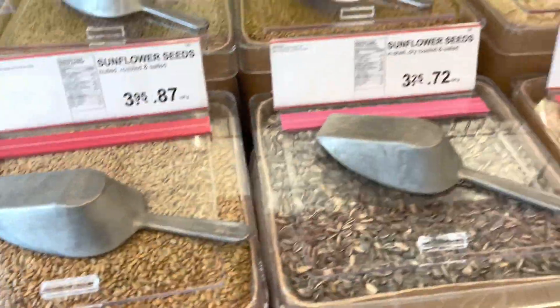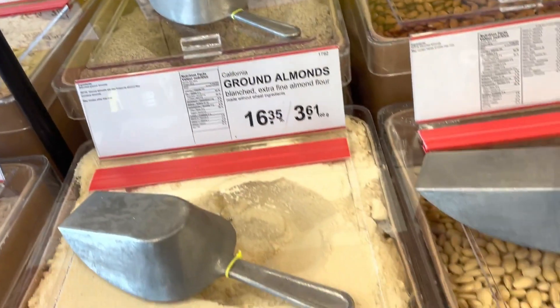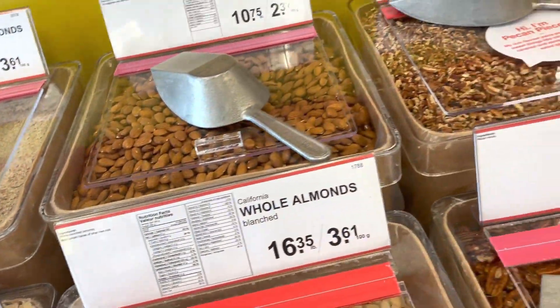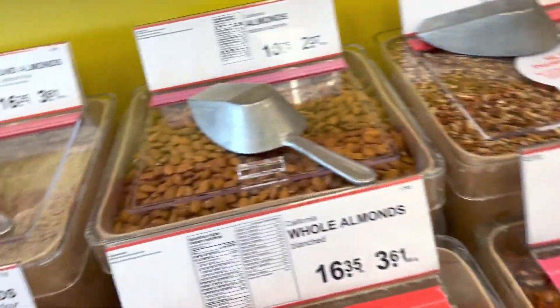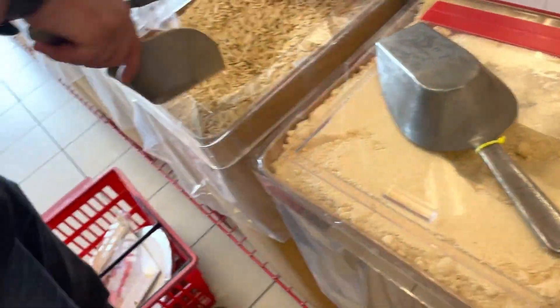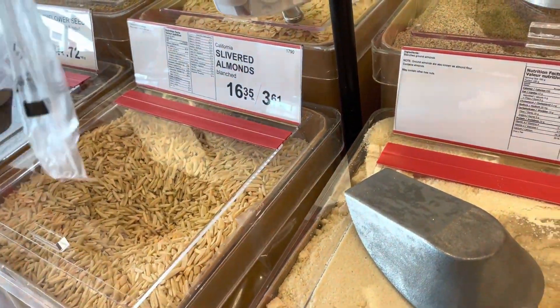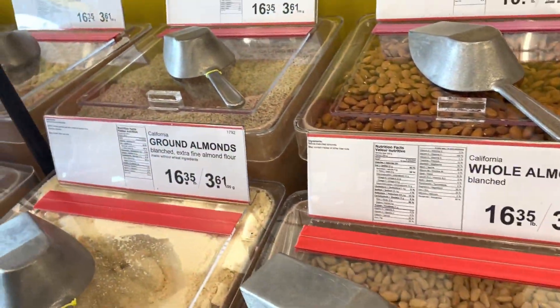This is also one of my favorite stores because when I need cake decoration items, I can easily get everything here. You can see almonds, nuts, all kinds of nuts, and all the prices are written in pounds.